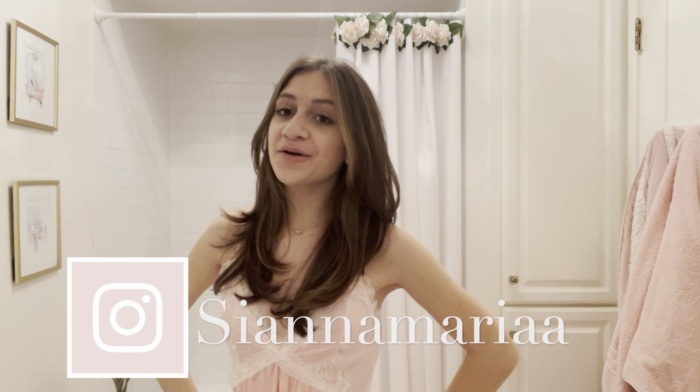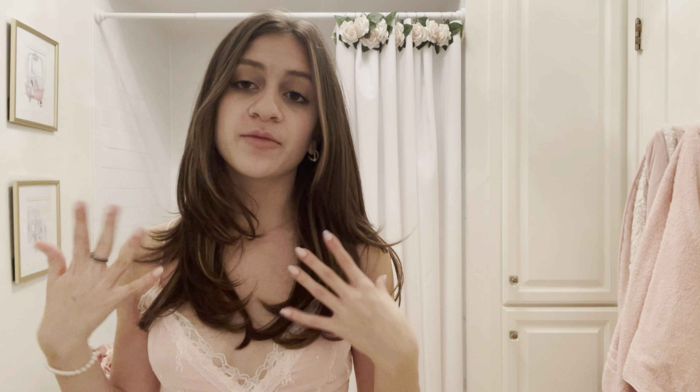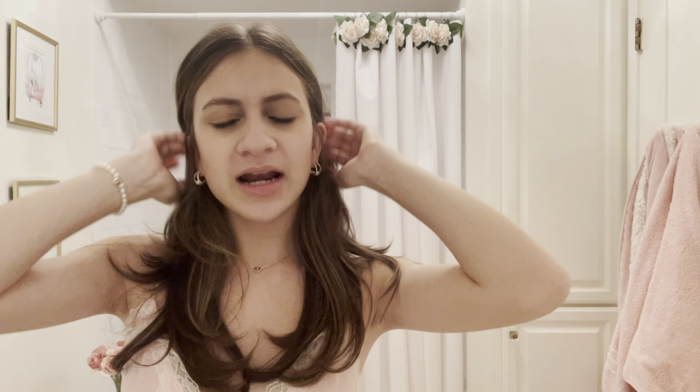Hey guys, welcome back to my YouTube channel. In today's video I'm going to be doing a skincare routine — this has been requested by some people on my TikTok. I wanted to show you guys how I keep my skin pretty clear. I really got into skincare this past year in 2021, taking care of my skin and my body, which comes with not just the products you use but what you eat, what you drink.